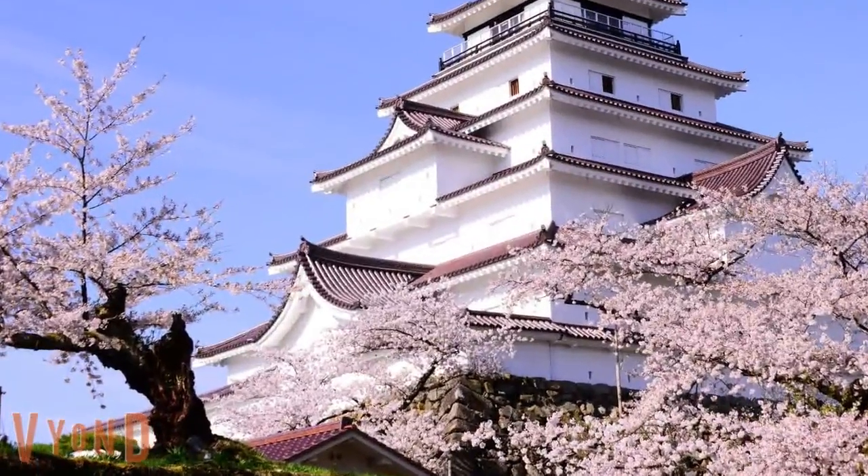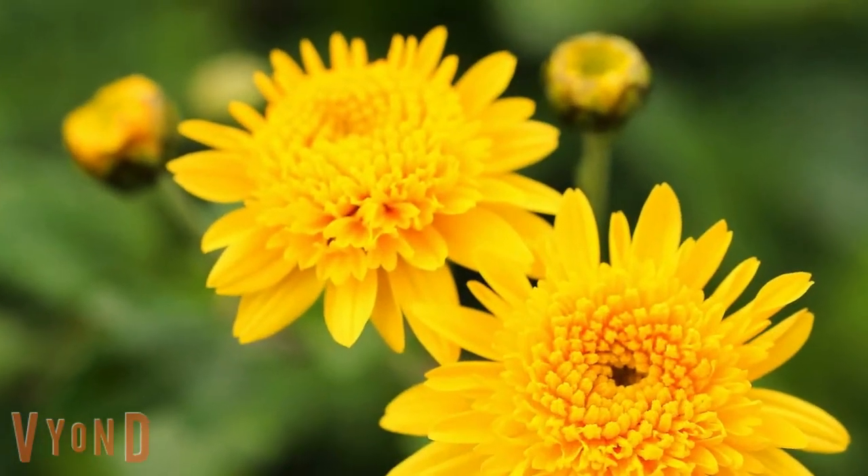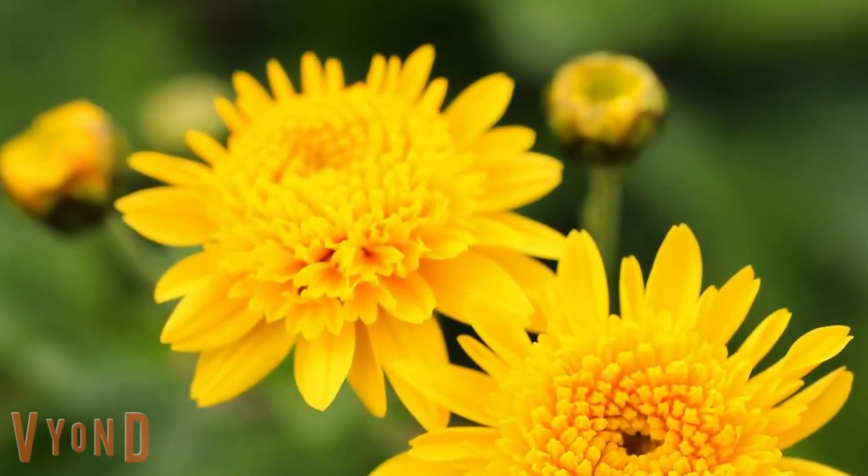Sakura, the Japanese cherry blossom, is a flower that symbolizes Japan. The Chrysanthemum, the emblem of the Imperial Family, is another symbol of Japan, but no other flower than the cherry blossoms can move the Japanese heart so dramatically.